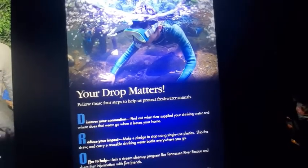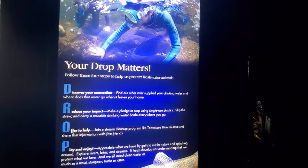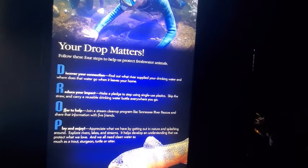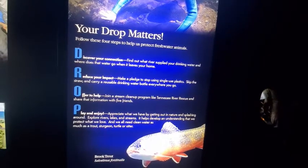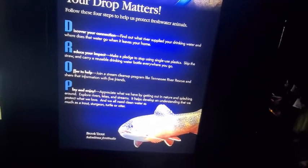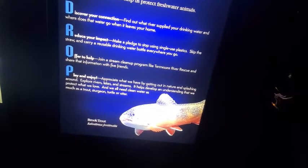Your drop matters. Follow these four steps to help protect freshwater animals: discover your connection — find out what river supplies your drinking water and where it goes when it leaves your home. Reduce your impact — pledge to stop using single-use plastics, skip the straw, and carry a reusable drinking water bottle. Offer help — join a stream cleanup program like Tennessee River Rescue and share that information with five friends. Play and enjoy — get out in nature and explore rivers, lakes, and streams. We all need clean water as much as trout, sturgeon, turtle, or otter.